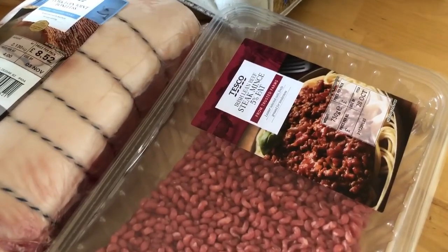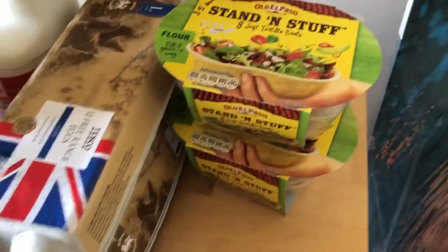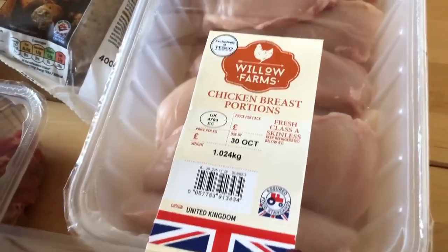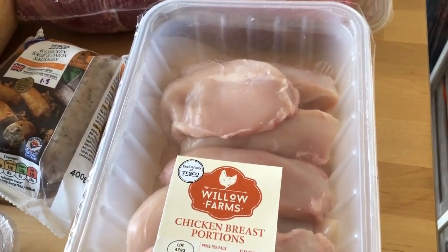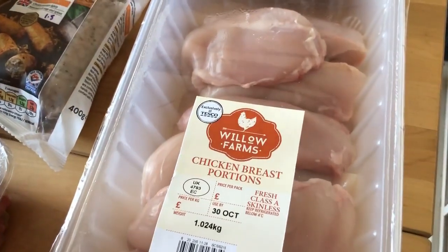I've got some 5% fat steak mince — hopefully I'm going to make some sort of chilli to go in the stand-and-stuff tortilla bowls. I bought some chicken breasts, which are definitely dearer than Aldi — about £5-something per kilo compared to Aldi's normal price of £4.80 to £4.90. So I bought one pack since I still have some in the freezer.